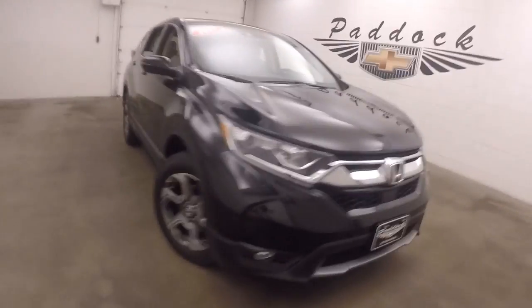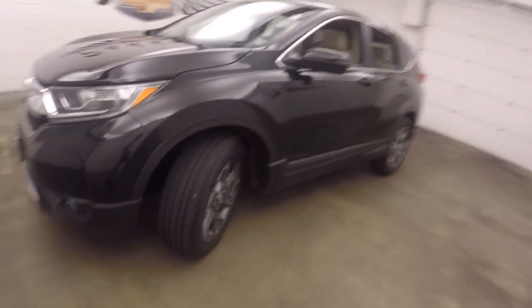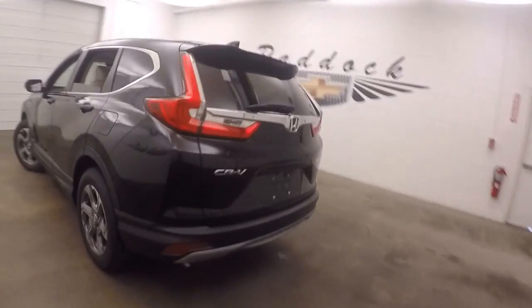2017 Honda CR-V. Great black paint, nice alloy wheels, good tires. The SUV is in perfect shape.